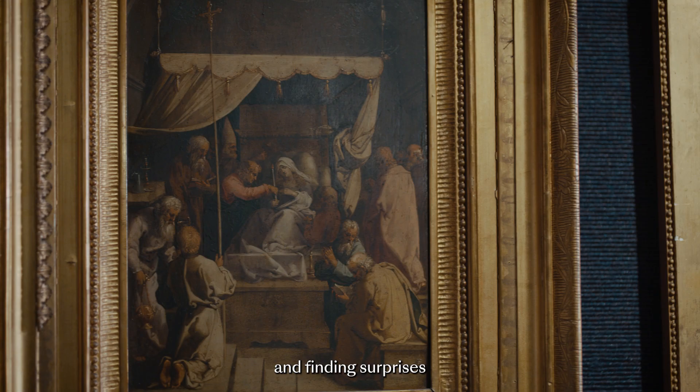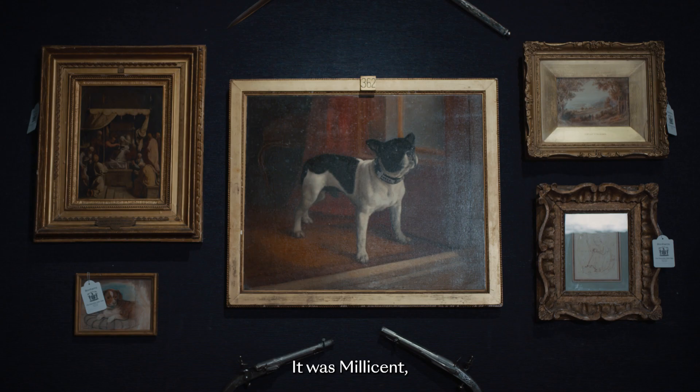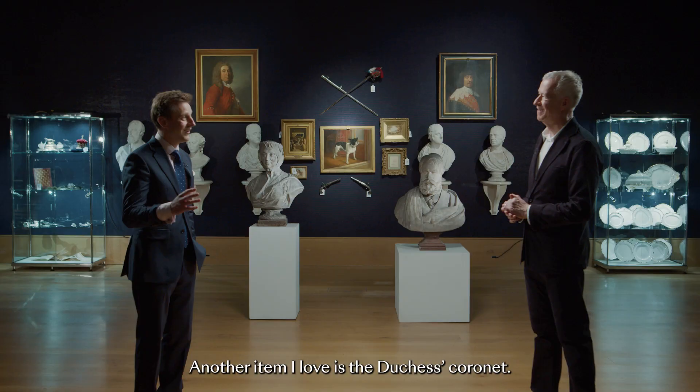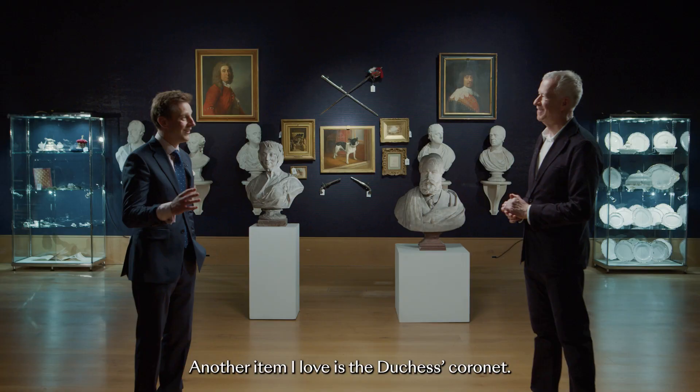Charlie, you had free reign when you were up there, opening doors and finding surprises. Any personal favourites? I love this portrait of this French bulldog — it was Millicent, the Duchess of Sutherland's favourite pet, painted by Chesman in the early 19th century. Another item I love is the Duchess's coronet. It was made in 1901 by Garrard.